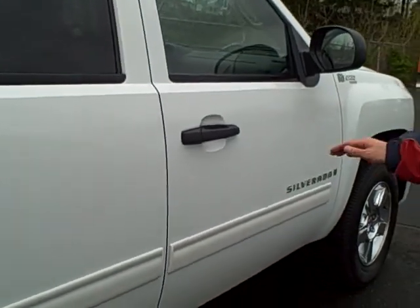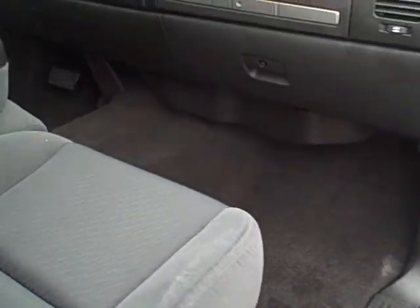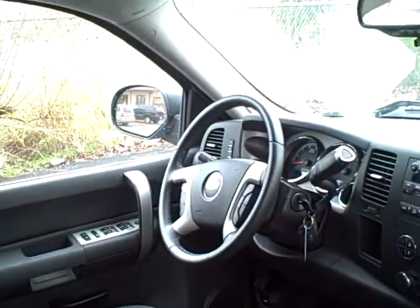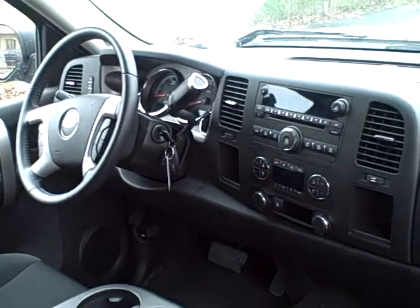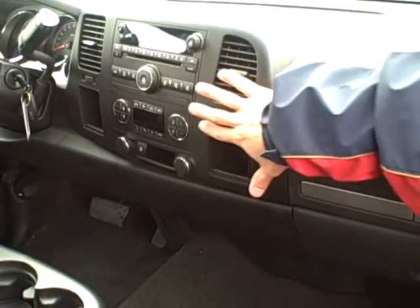Other than that, the baby looks new. Let me show you the interior. This is the LT version, so it does have all your power equipment — power windows, power locks, power mirrors. It also has your steering wheel radio controls, AM/FM/CD with XM radio, and also your iPod plug-in. It does have your dual zone automatic temperature control.